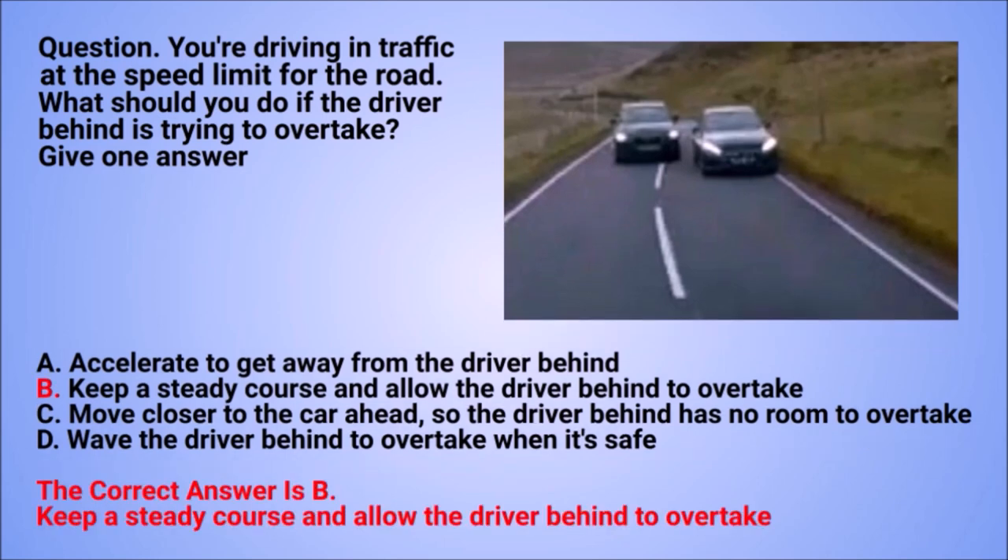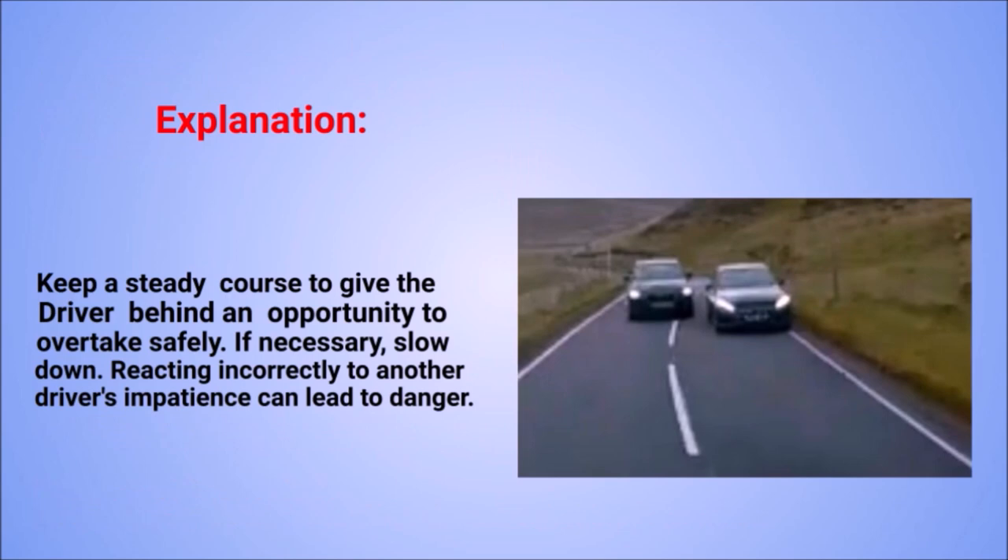The correct answer is B: keep a steady course and allow the driver behind to overtake. Explanation: keep a steady course to give the driver behind an opportunity to overtake safely. If necessary, slow down. Reacting incorrectly to another driver's impatience can lead to danger.